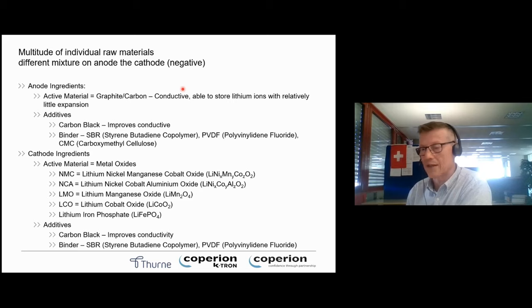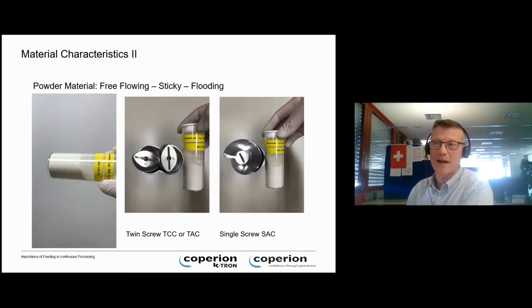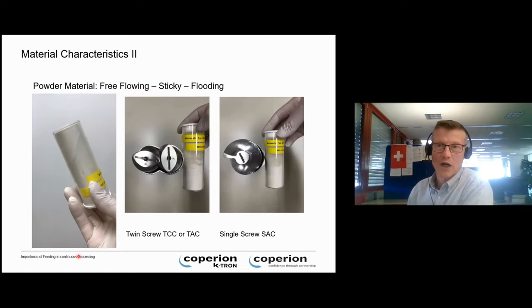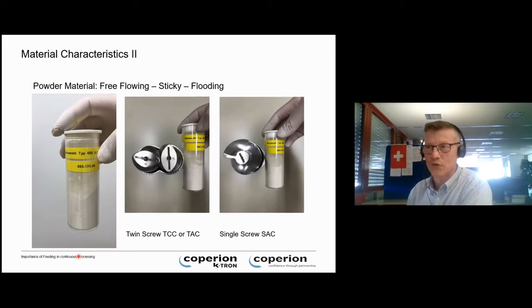Most battery materials are not very easy to handle — they're particularly bad flowing, cohesive, and have very high angles of repose. Many of the active parts are toxic and harmful. These materials are also sensitive to their environment, so you need to keep the operator safe from the material and the material safe from the environment. So how do we go about feeder selection? When material tends to bridge — as we can show when a tube is held completely inverted and the material doesn't drop — how are you going to handle that?